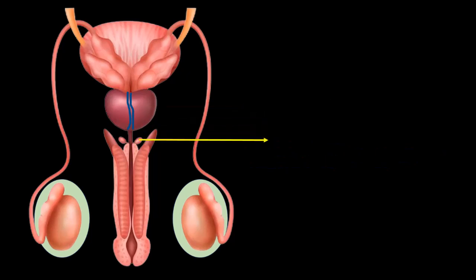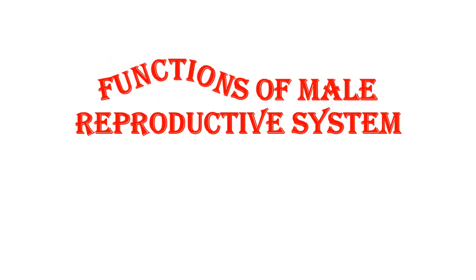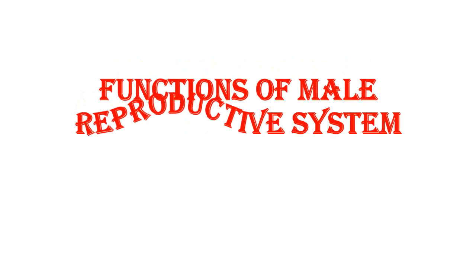Cowper's glands: These are pea-sized glands located on either side of the urethra, just below the prostate gland. They release a lubricating fluid that clears and neutralizes the acidity of the urethra, creating a safer environment for sperm during ejaculation.